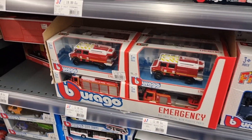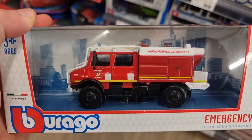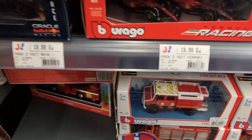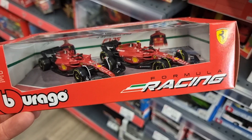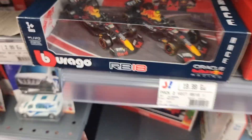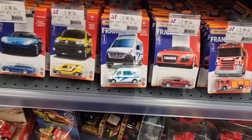Here we got some Burrago — Burrago Emergency with the Unimog. That is my favorite from the Burrago Emergencies. Nice Burrago Formula 1 two-pack, and here the one from Red Bull. Unfortunately, no driver in sight — I think it looks much better when there's a driver inside.